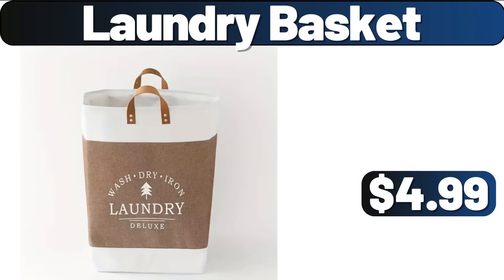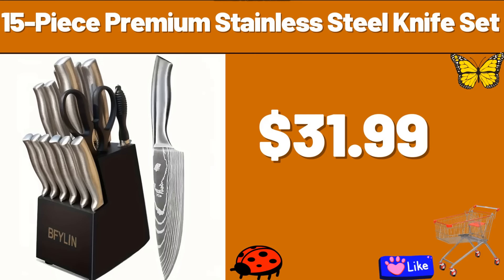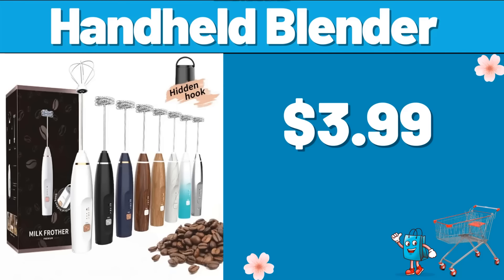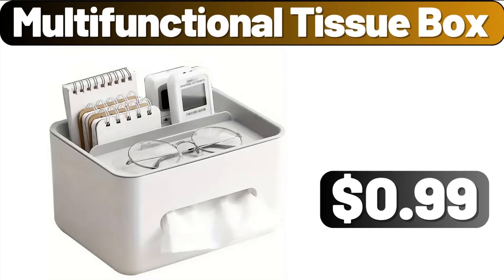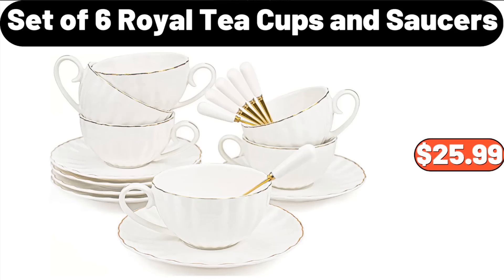Laundry Basket, $4.99. 5-Piece Premium Stainless Steel Knife Set, $31.99. Handheld Blender, $3.99. Multifunctional Tissue Box, $99. Small Coffee Table, $27.28. Set of 6 Royal Tea Cups and Saucers, $25.99.